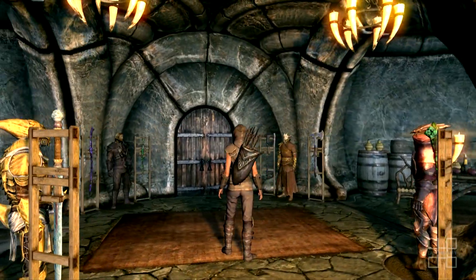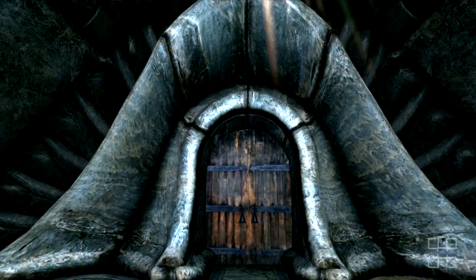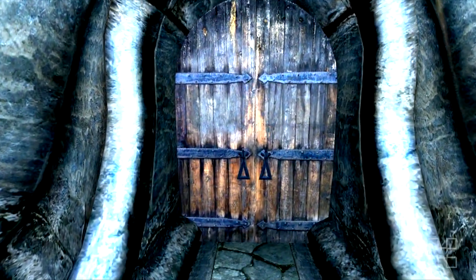And that is Severin Manor. Hope this guide was helpful to you. If you need help gaining this house or would like to leave a suggestion, please post a response in the box below. Happy gaming!